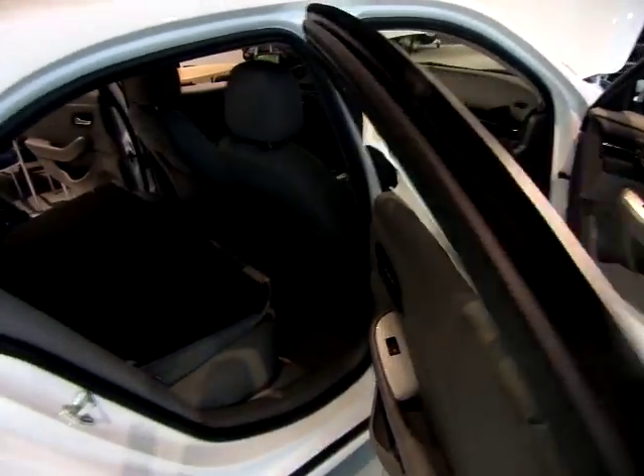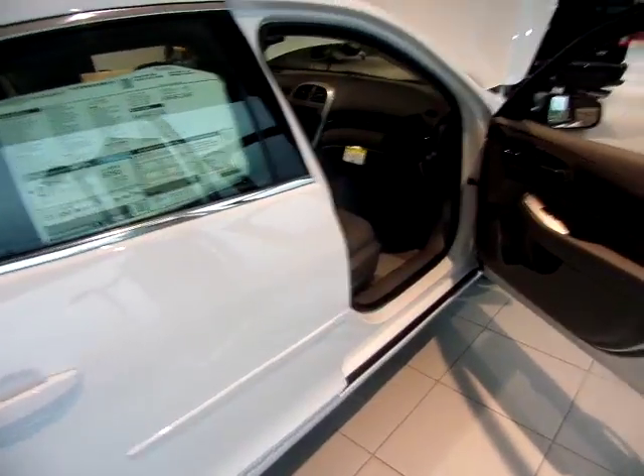Before I let you guys go, I do want to let you know about the warranties this is going to come with. This is going to come with a 5 year 60,000 mile powertrain warranty, 3 year 36,000 mile bumper to bumper, 2 years of scheduled maintenance, and 2 years of roadside assistance.